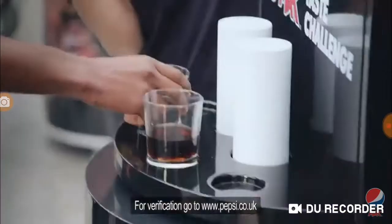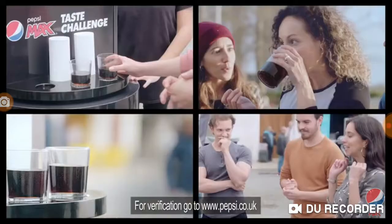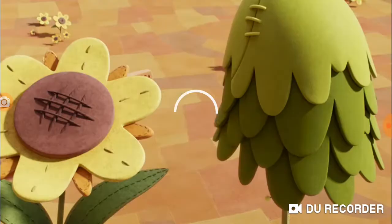Last year, we went all in with the ultimate blind taste test against the nation's biggest selling cola. And we won — because we're so confident in our taste. Summer 2019, the Pepsi Max Taste Challenge is back. Who wins? You decide.